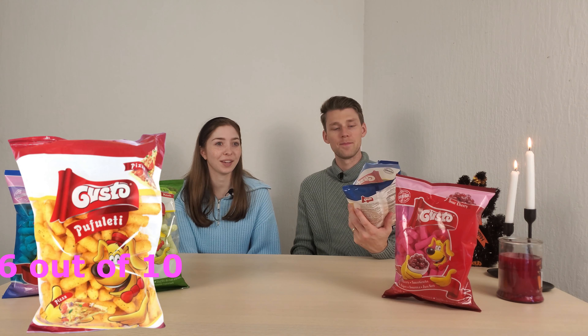Overall I'd say pretty good. What do we think out of ten? I'd give it a seven. I'd give it a six — I don't like the pizza flavoring too much but it's fine. I think it's pretty good. I'll meet you at six. We'll go with six.